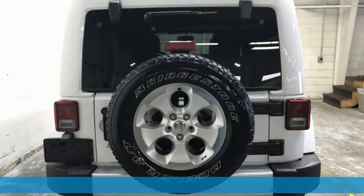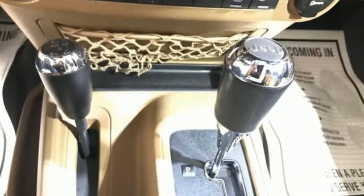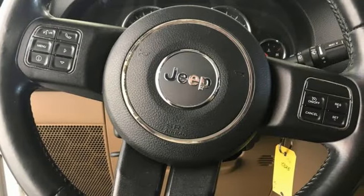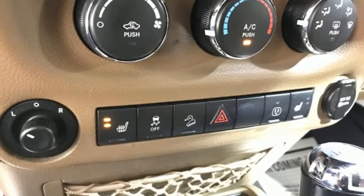V6 engine, air conditioning, AM-FM satellite radio, multifunction steering wheel, Infinity sound system, front and rear tow hooks, power heated mirrors, and auto dimming rearview mirror.